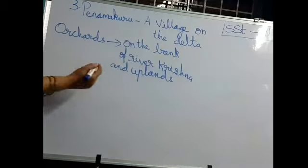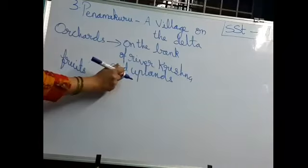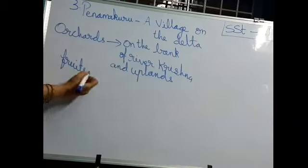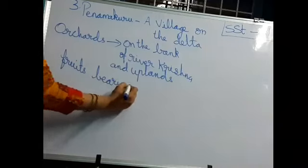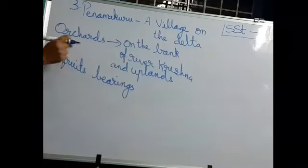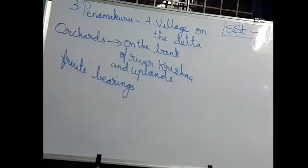So on the uplands and on the bank of river Krishna, they will grow fruits — fruit bearing trees are available here. What kind of soil is available? Sandy soil is available in these areas.